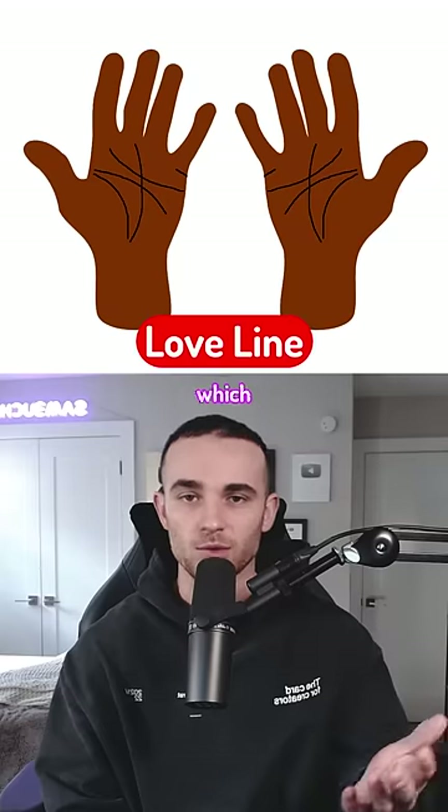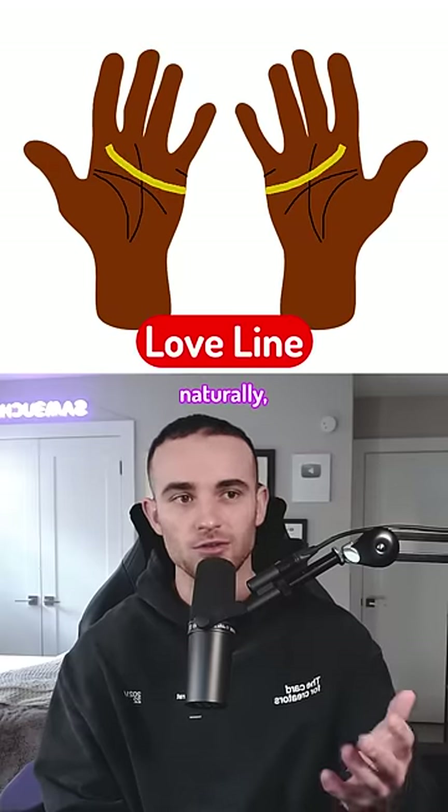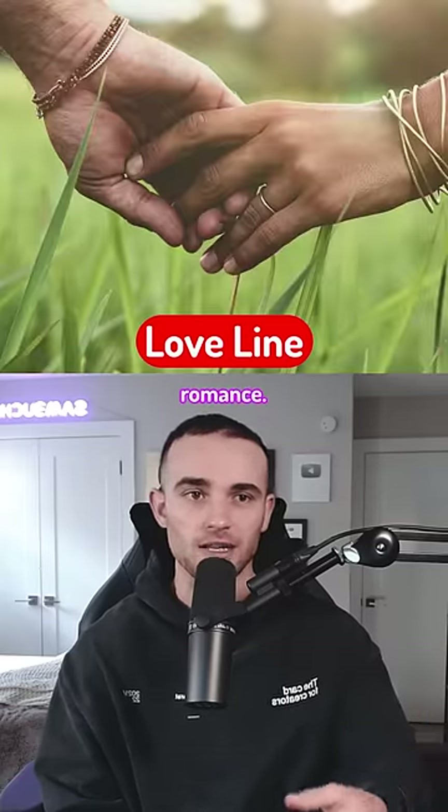Next is the love line, which appears right here. Naturally, the longer the love line the higher proclivity towards romance.